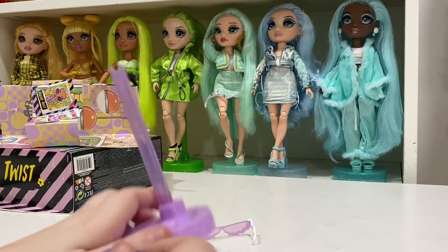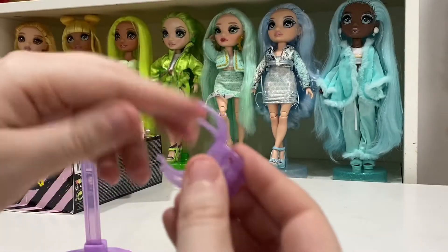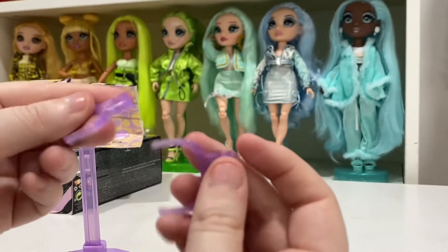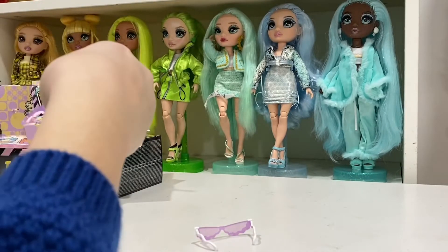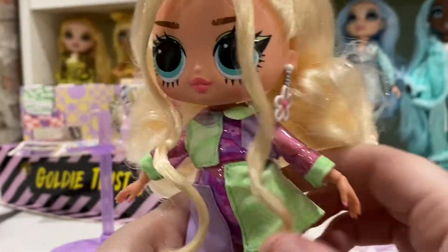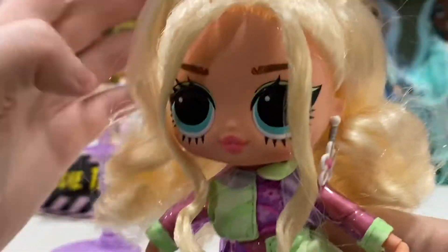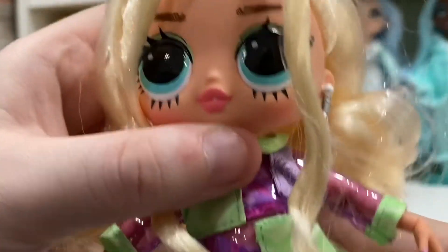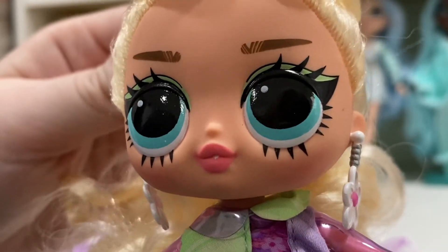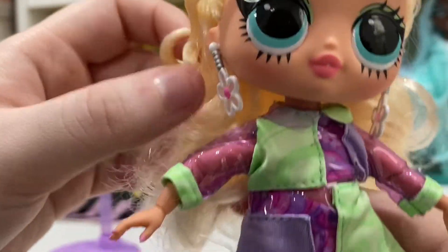Before we look at the doll, I almost had a heart attack because I forgot they were putting stand pieces on the bottoms — so now we have two of them, but luckily it's all good. Here is Miss Goldie Twist! I went ahead and put her earrings in — they're so freaking cute. She has very interesting makeup; the eyelashes at the bottom I'm not sure about, but I love her beautiful bright blue eyes.